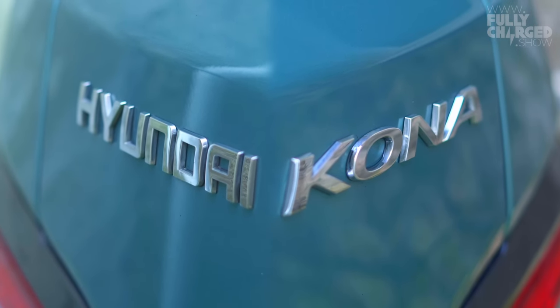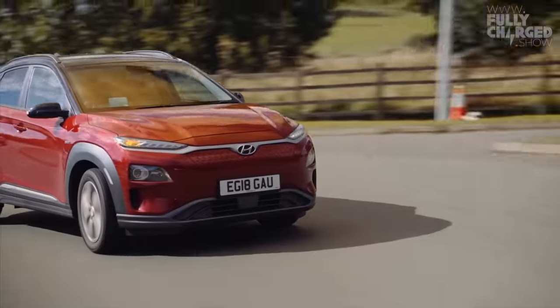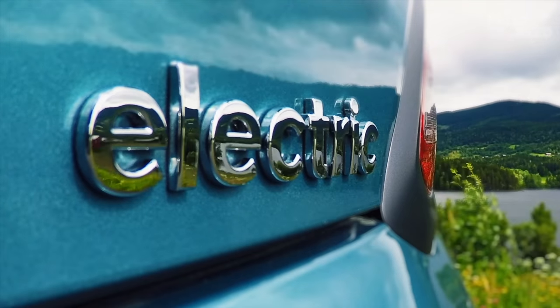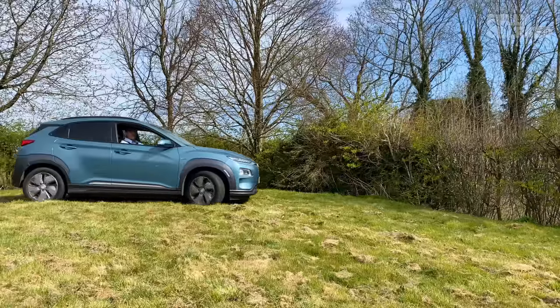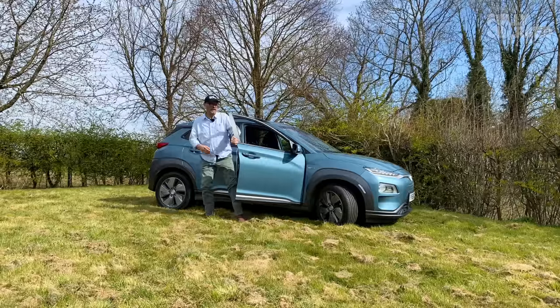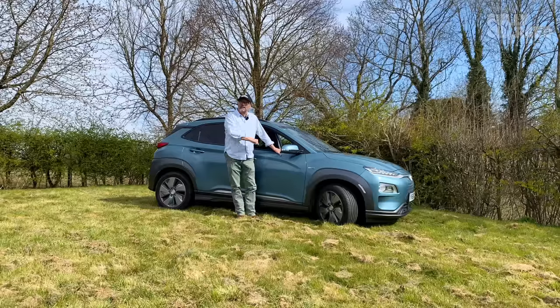This is a game-changing electric car, it really, really is. Welcome to the second of my garden reviews. This is the Hyundai Kona, and this is Fully Charged.